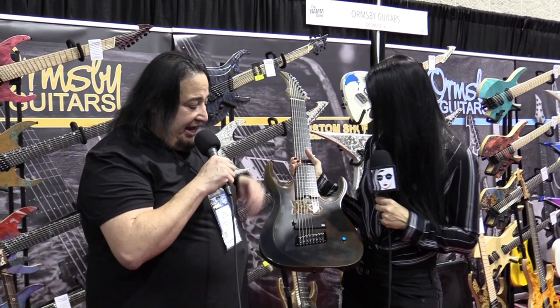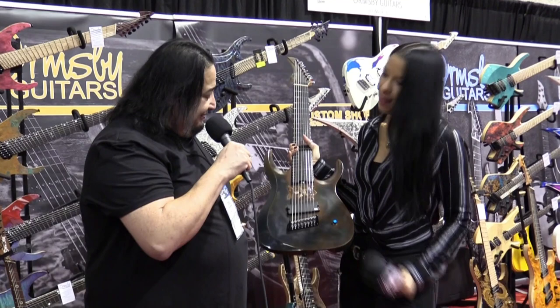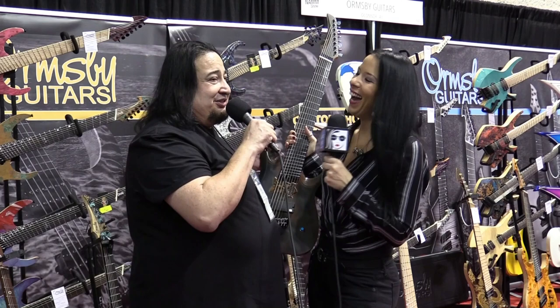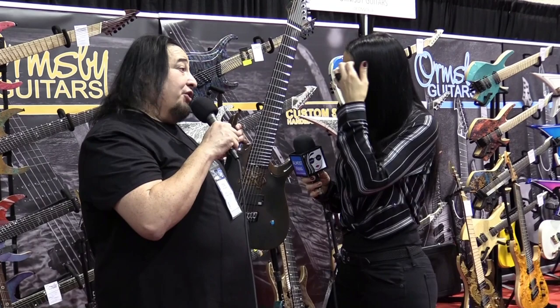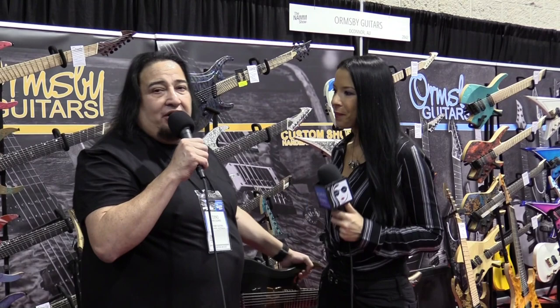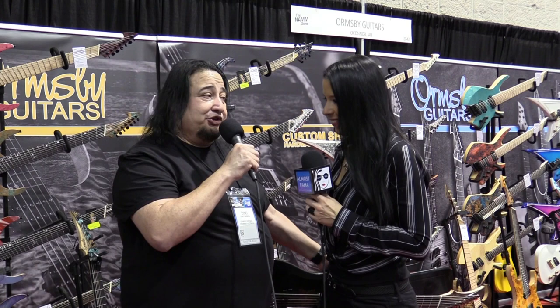Dino, do you get nervous at conventions like this when you're bringing out new guitars and people are holding them? No, I'm actually really proud when people pick them up, like them, and play them. People can make orders too, and that's what we're here for - to sell my guitars. Where can they buy these if they want to order? They can go to OrmsbyGuitars.com and order the guitars there, or go to any of my social media - Dino Cazares - and click any of the links that'll go directly to all my products.